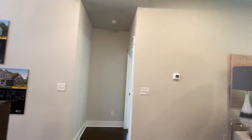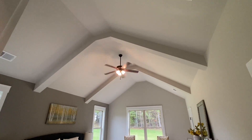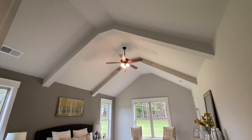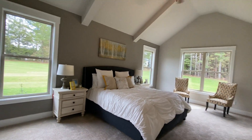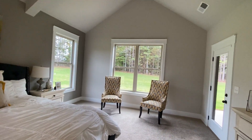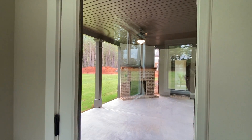The master bedroom — I was totally blown away with it, and I think you will too. Master on the main. Look at these vaulted ceilings with the cedar column look, but they did a coffered ceiling style rather than actual wood columns. Look how beautiful and big — this is like a California king bed with two nightstands, and you still have plenty of room on each side. There's a created sitting area and a doorway to your covered patio.